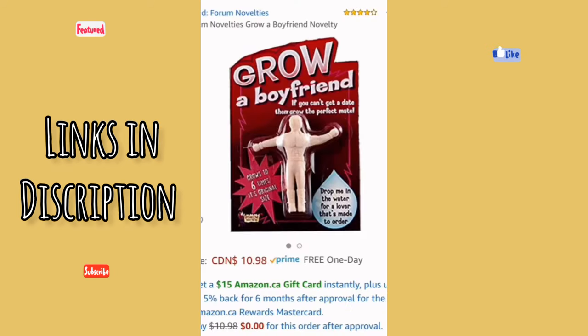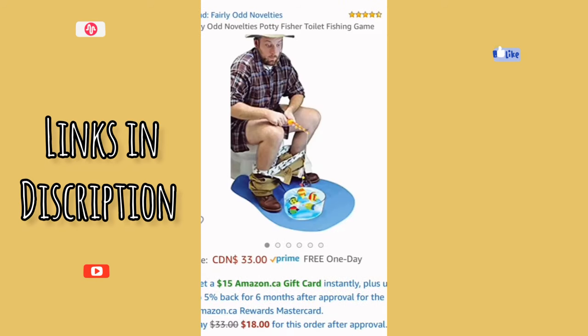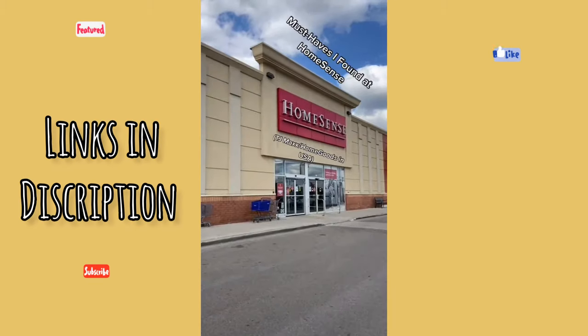Here are some Christmas gag gift ideas found on Amazon: a Grow-a-Boyfriend novelty gift that grows up to six times its original size when dropped in water, a Donald Trump toilet bowl cleaner, and a toilet fishing game that'll keep the person occupied the entire time they're in the washroom. And lastly, these urinal shot glasses.